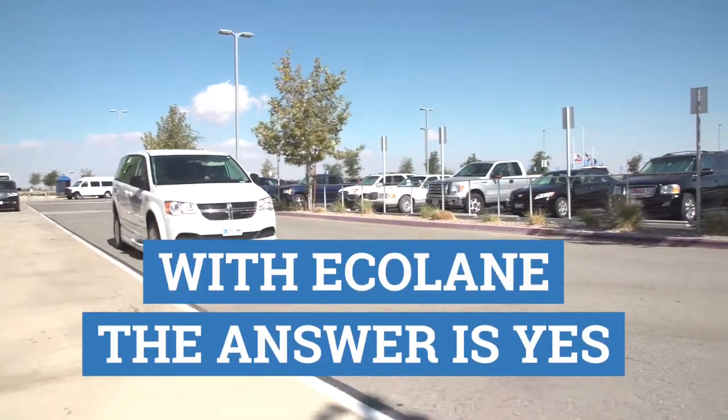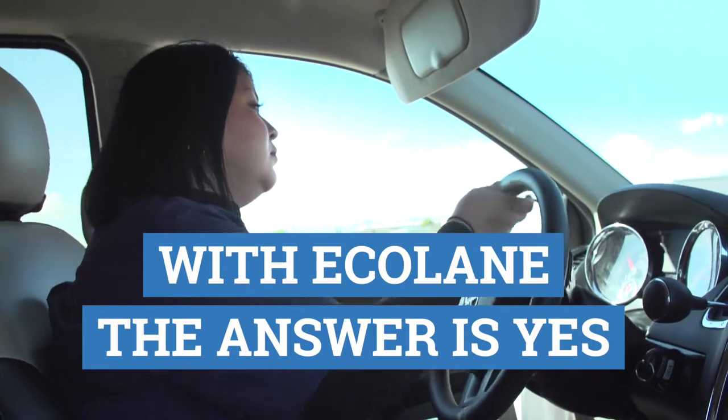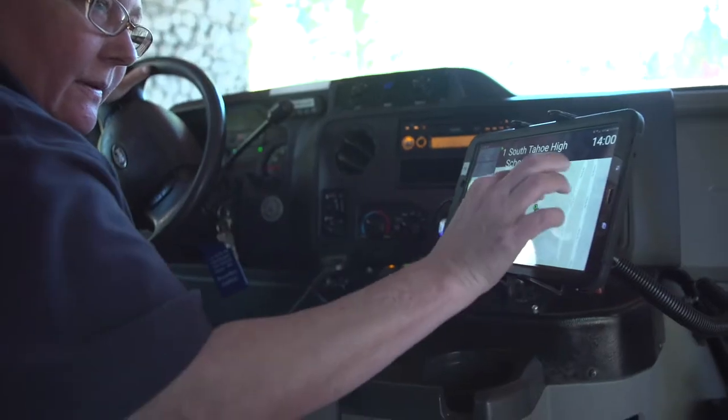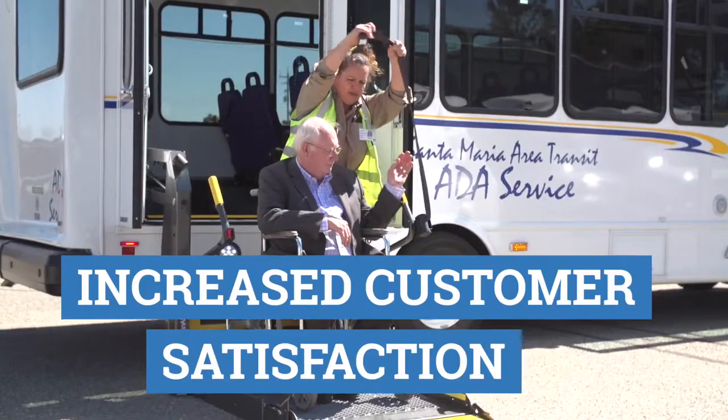With Ecolane, a lot of times the answer is yes, we can. We can re-slot you on a later trip without having to do a lot of radio chatter back and forth with drivers to see who's going to be there. Ecolane does all that in the background so it just pops up on the manifest for the next driver that's coming by. That has helped the passengers feel a lot better about the service that they're receiving.